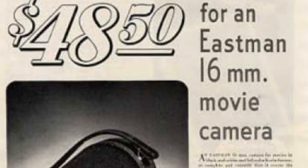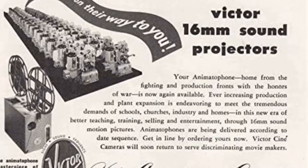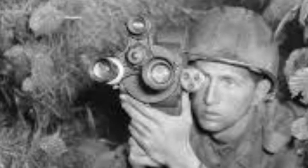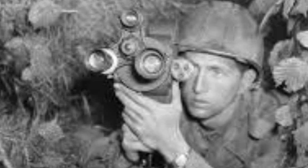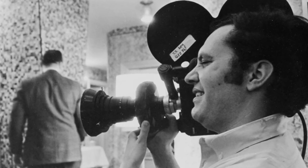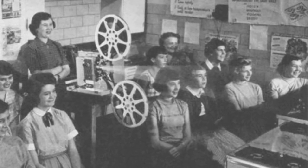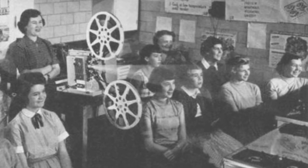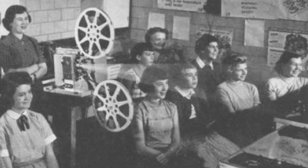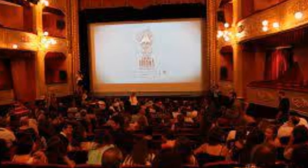As less expensive formats like 8 millimeter and super 8 eclipsed it in popularity for home movies, 16 millimeter — originally decried as an inferior format — came to be seen more and more as a film stock for professionals. It was widely used by military cameramen in World War Two and was basically the standard format for educational films and many documentaries. If you're of a certain age, you definitely remember the teacher wheeling in the 16 millimeter projector during class.